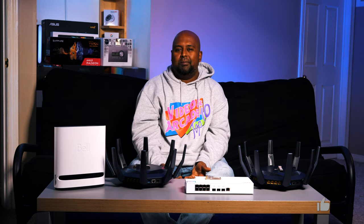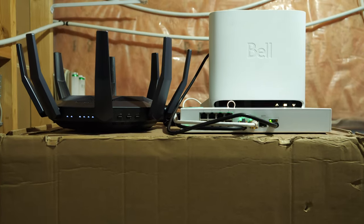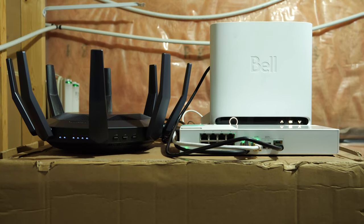Is this setup or a similar setup something you would want to do? Comment below and hit the like button, which helps out the channel a ton — and will help me eventually grow the channel where I can buy a proper networking rack instead of just using a box. Check out this playlist of all the Bell 5 videos I've done up to this point. This is TechMixer — thanks for watching.